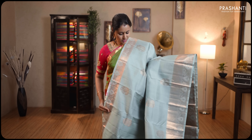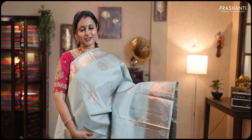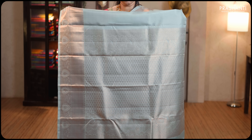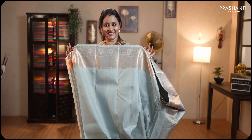Pastel blue — a very classic colour with rich self borders on either sides. The body has got floral copper zari woven buttas running throughout. Rich self pallu in copper zari. This has got a plain blouse in pastel blue. Priced at ₹12,590.